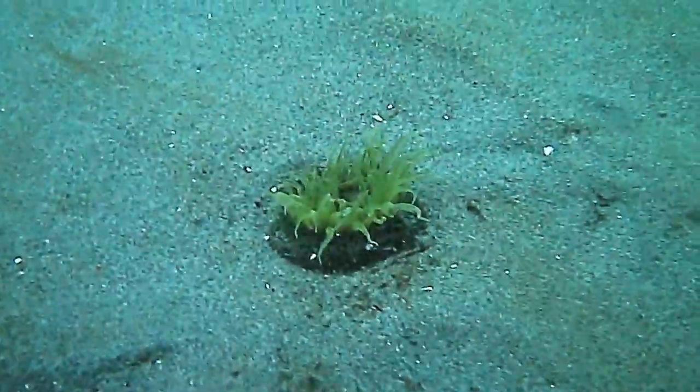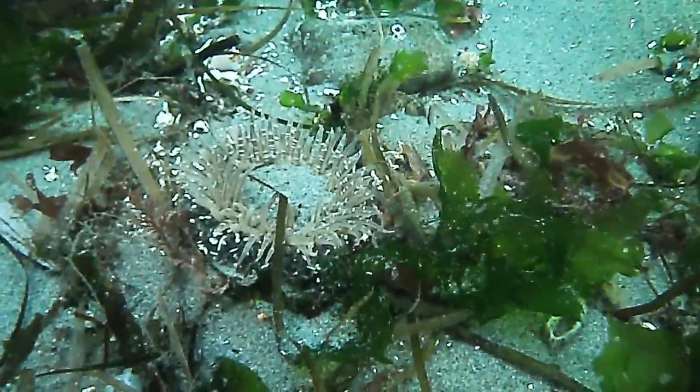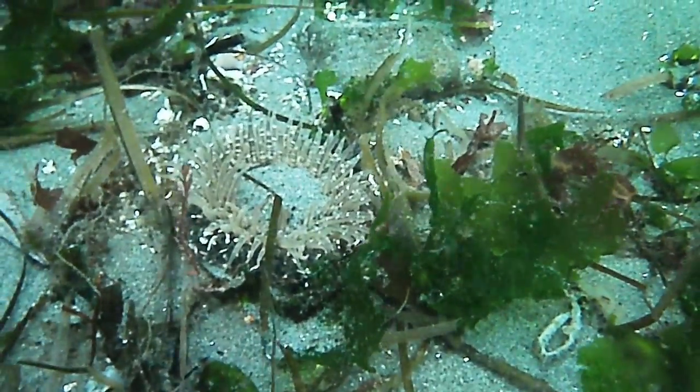Instead, it's just produced by the anemone itself. Because of this, they can range in color from bright green to a dull brown.